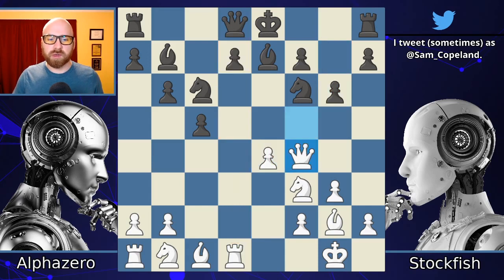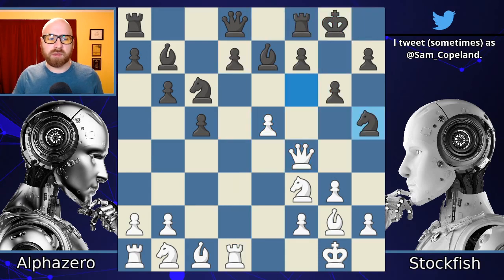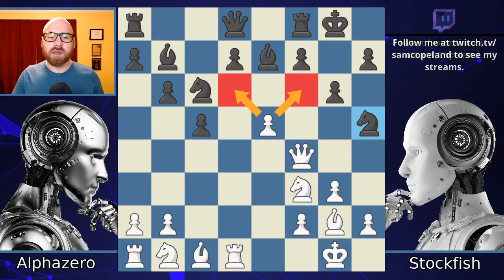Pawn g6 pushes the Queen around, and again we're going to see some maneuvering. I like the e5 move because it's locking in on these dark squares. This whole e5 locking in on d6 and f6 is a massive theme throughout the entire game, so it's worth taking note of this moment when that structure was created.